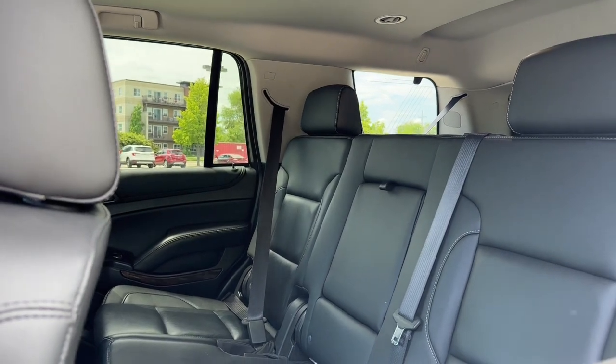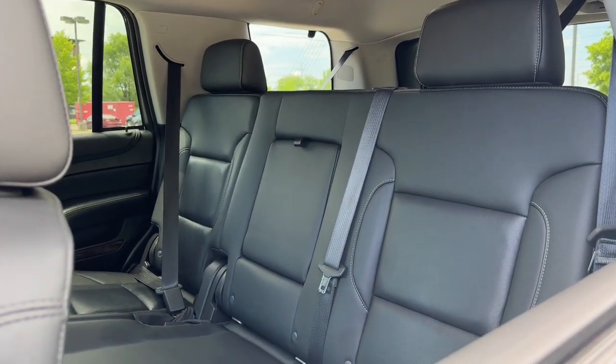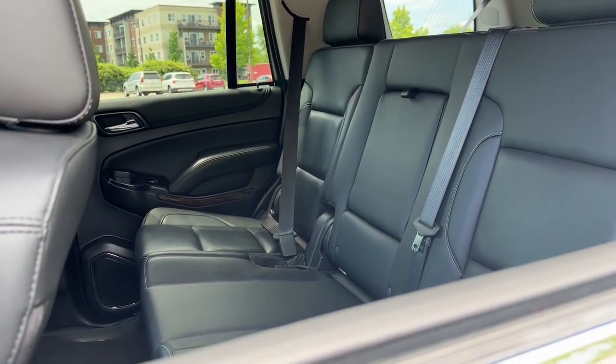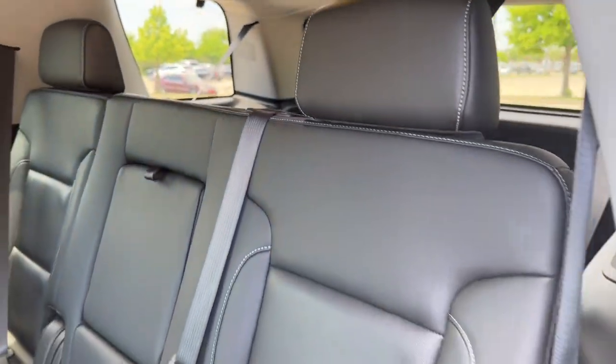This vehicle is certifiable with low miles at 45,000. Our second row is a 60-40 split-fold bench that folds down for cargo or passengers. And as you can see, the third row is folded down for cargo.